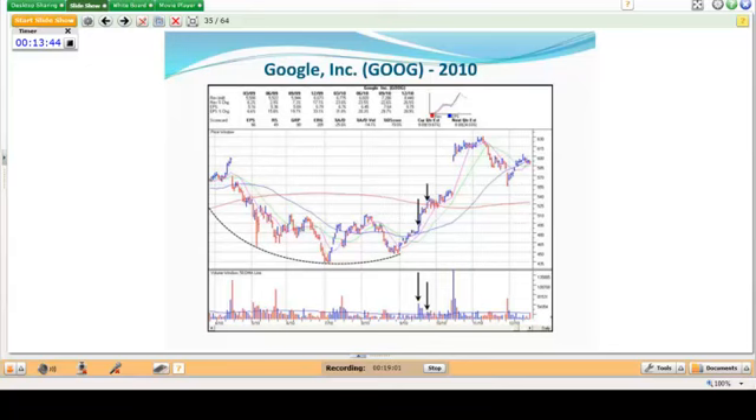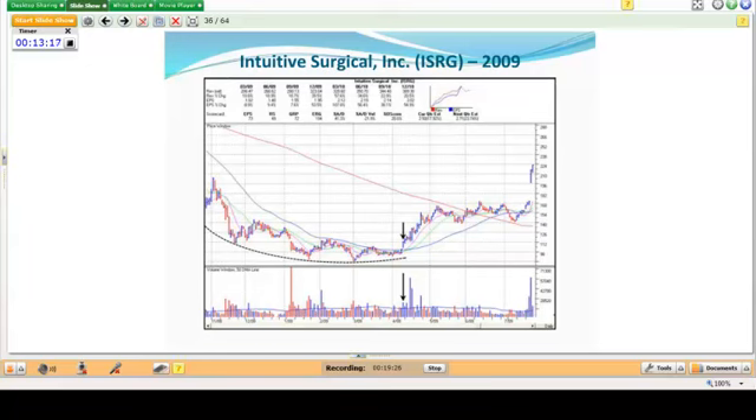Here are some bottom-fishing pocket pivot examples. Notice how Google rounds out very nicely and sets up in a little mini cup with handle, going tight along the 50-day. You get a pocket pivot there, it runs up higher and moves above the 200-day. Intuitive Surgical also rounds out the lows of a base, gets really tight, and then bingo — you get the pocket pivot coming up through the 50-day moving average and the stock is off and running.